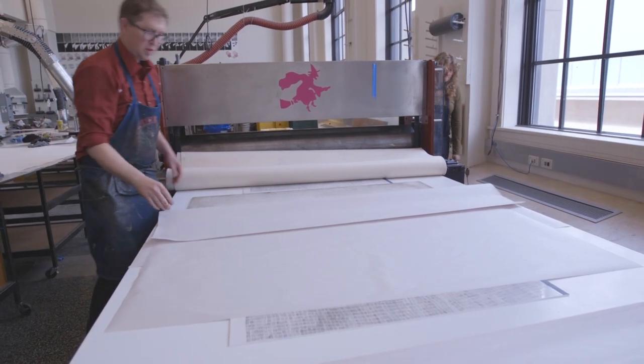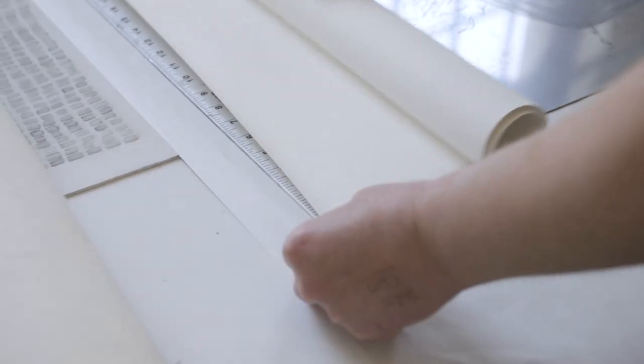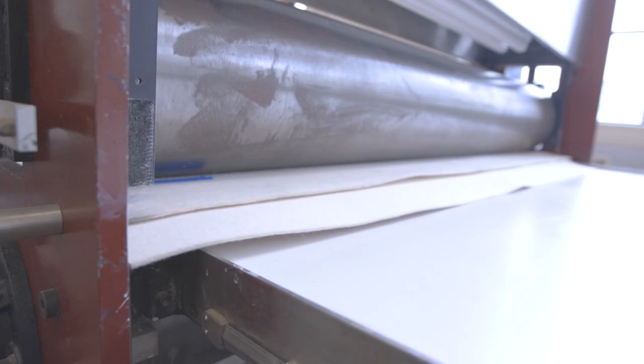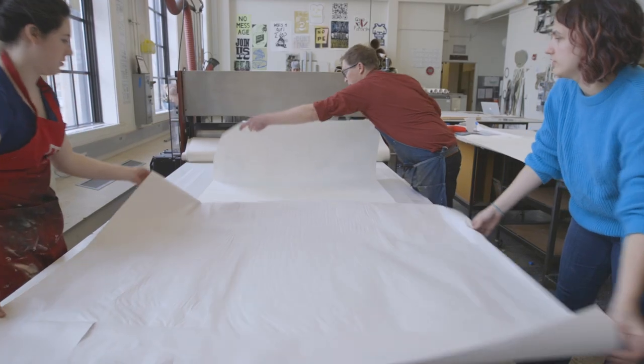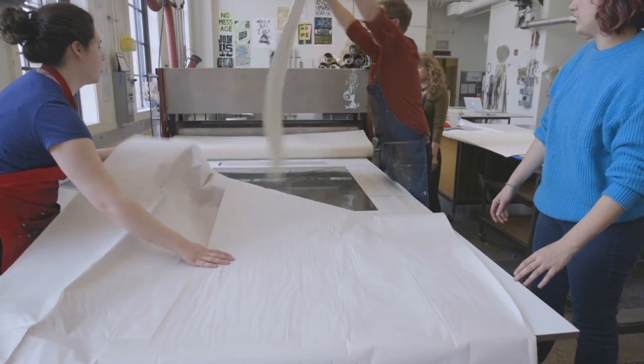That press is daunting but also absolutely a challenge. The print studio that they have is one of the most amazing studios I've ever seen in a university environment. It's hands-on. Watching Tom doing a demo earlier and printing my plate in front of them, all of a sudden you get the realization that this is something that you can do.